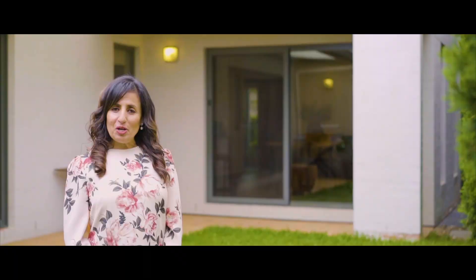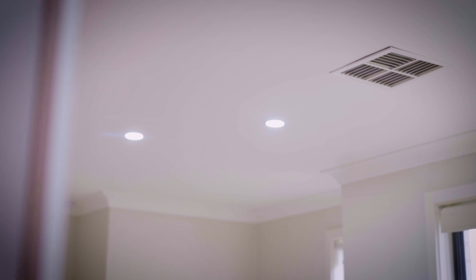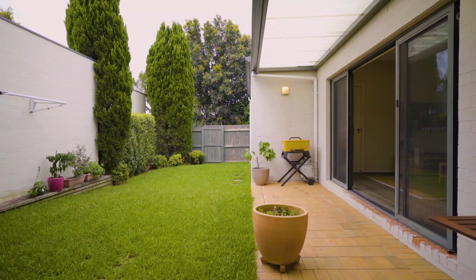This stunning family home comes complete with all the lifestyle comforts such as ducted air conditioning, quality lighting throughout, timber floors, and internal access to the double garage, as well as a private yard for the kids to run around in.